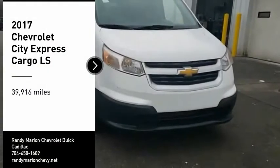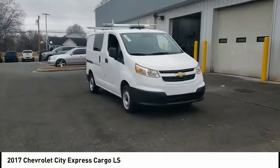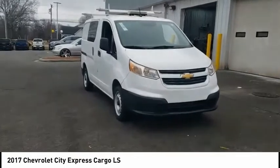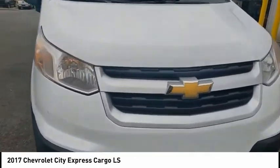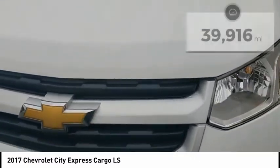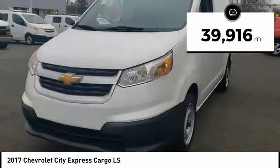Come test drive the 2017 Express Cargo. The Chevy Express Cargo van is ready to handle all of your work tools, carpooling to work, or running the kids to soccer. This vehicle has less than 40,000 miles.